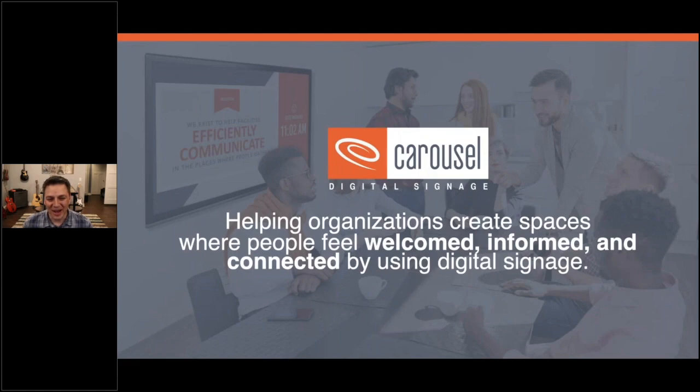Thanks for the introduction — appreciate the opportunity to share with you today. As Rick has shared, the digital signage landscape over the years has been quite complicated. At Carousel, our mission is to help people feel welcomed, informed, and connected using signage wherever they gather — in conference rooms, back office operations, shop floors, and retail spaces. Historically we've been limited in the hardware we can leverage, but in 2017, that world really did change when the Apple TV became a managed device, and we were able to partner with Jamf to develop a solution that addressed many of the challenges with managing digital signage networks.